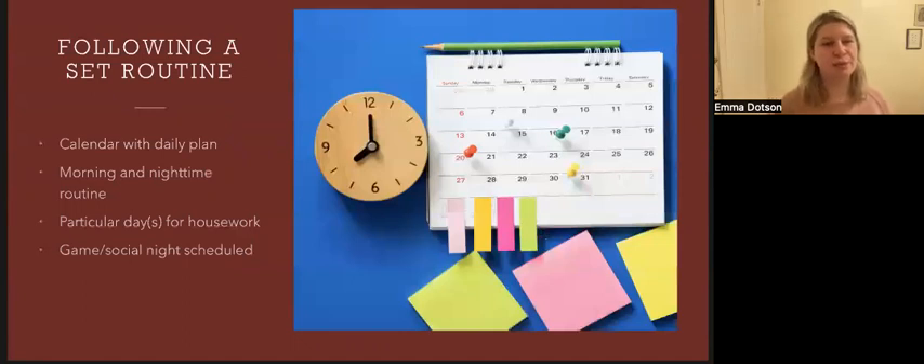Following a set routine is really important for consistency. It's helpful for those with memory loss because those individuals can get used to what to expect and it helps reduce the demands on memory. A nighttime and morning routine can provide consistency, help promote restful sleep and productive days. Maybe in the morning you wake up around eight, have coffee or tea, breakfast, then walk the dog or do an exercise routine and go about your day.